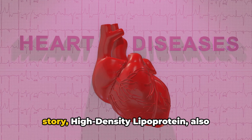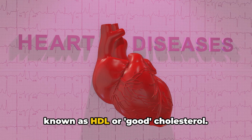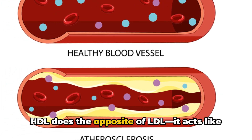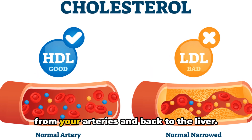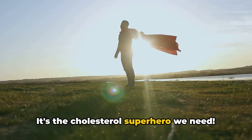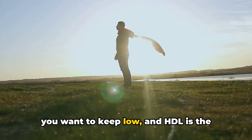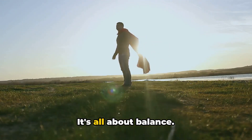Now, let's meet the hero of our story: high-density lipoprotein, also known as HDL, or good cholesterol. HDL does the opposite of LDL. It acts like a housekeeper, carrying cholesterol away from your arteries and back to the liver, where it's broken down and removed from your body. It's the cholesterol superhero we need. Remember, LDL is the bad cholesterol you want to keep low, and HDL is the good cholesterol you want to keep high. It's all about balance.